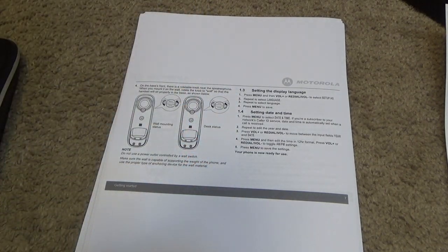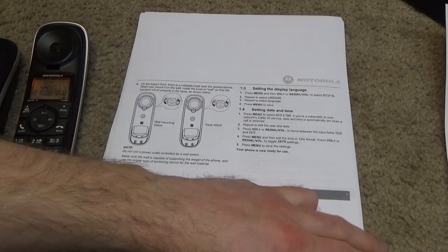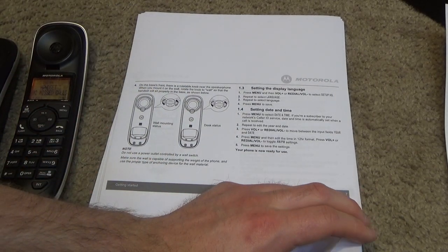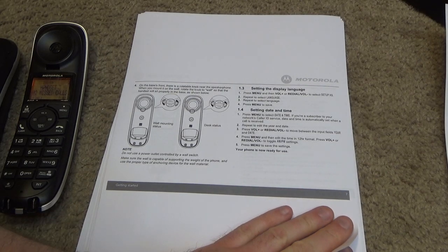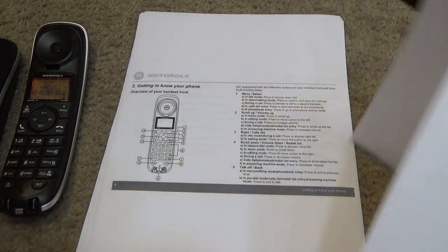I'm going to clear out these call logs because they're all from a previous user. I'm not sure I can delete them — I need to get to that step in the menu. It uses 12-hour format; I wonder if there's a way to change it to 24-hour.